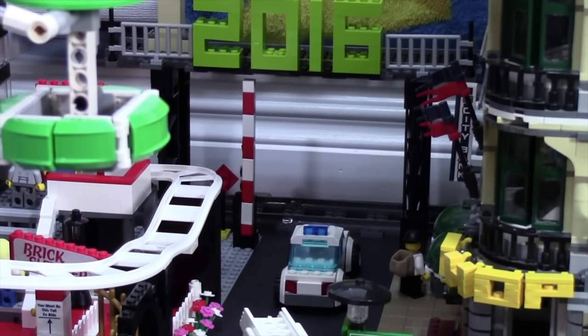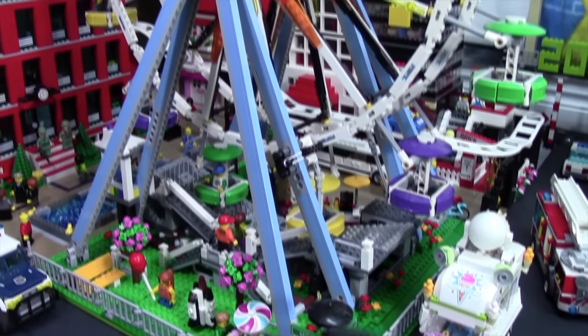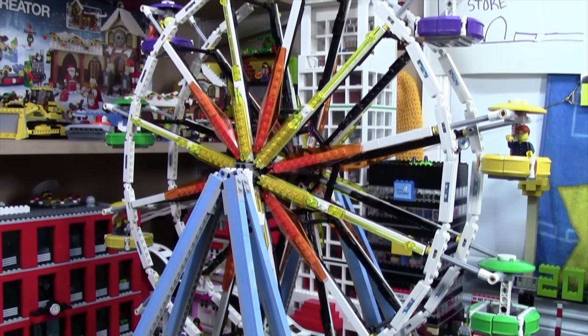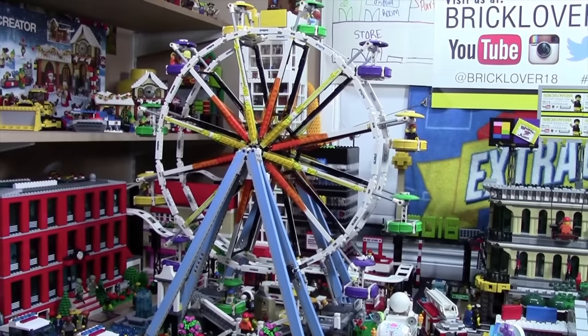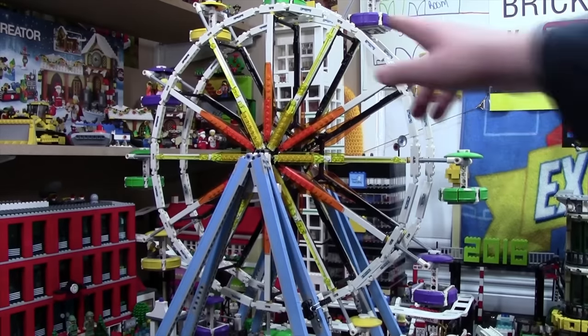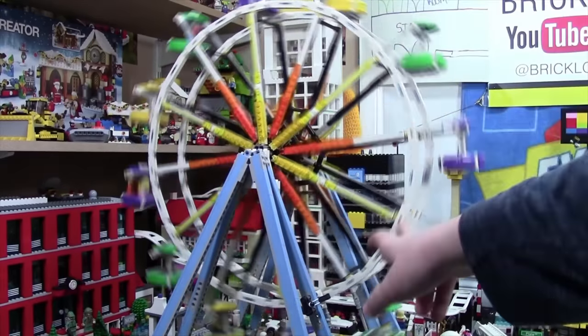The big change I've added to this part of the city is the LEGO Ferris wheel. I got this set recently, built it up, and placed it in my city, and I do have to say it looks great. I was afraid it'd be a little too big for the city, but over the last few weeks I've really come to love it. Unfortunately, I don't have the Ferris wheel motorized, so if I want to spin it, I have to do it by hand.